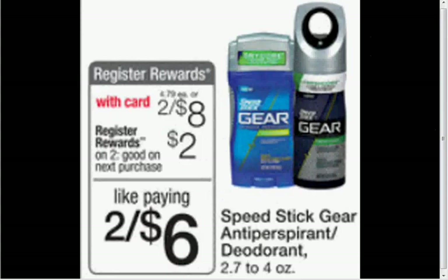The Speed Stick Gear Antiperspirant Deodorant, 2.7 to 4 ounces, is $4. When you buy two, you'll get a $2 register reward. There's a $2 off coupon at Coupons.com. If you buy two and use two coupons, you'll pay $4 out of pocket, get $2 back in register rewards — so it'd be like getting it for a dollar each.